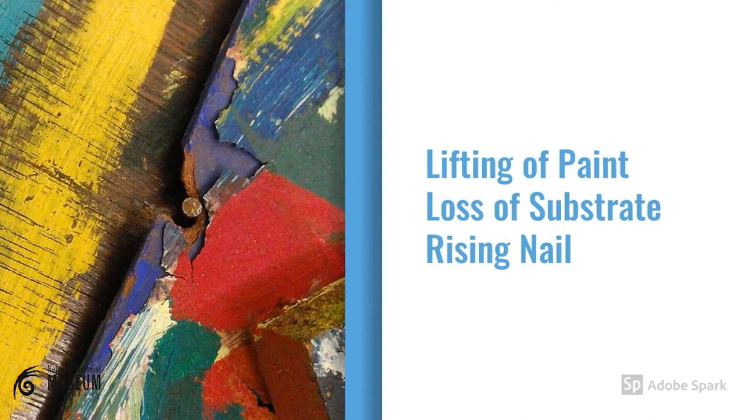Here is a more extreme example of what can happen when an item undergoes constant or extreme shape change. This nail has actually been pushed out of this artwork from the expansion and contraction of the wood underneath. As you can see, it's caused quite considerable damage to the artwork.